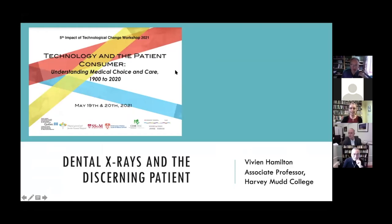Thank you so much for that introduction and for the chance to share my work today. I've spent quite a lot of time exploring the history of x-ray technology, but usually in a medical setting, looking at the development of radiology as a specialty and the use of x-rays mostly in hospitals. Over the years I've also gathered some material about dental x-rays and honestly I've mostly ignored it, except for a nagging sense that something really interesting and different was going on with dental x-rays.